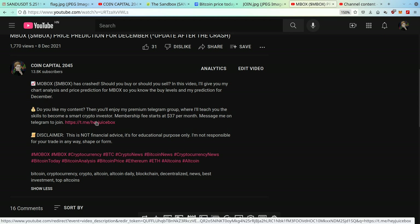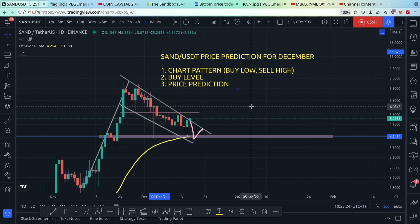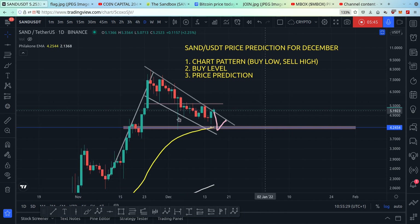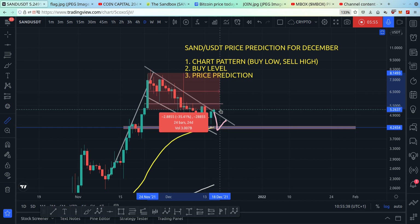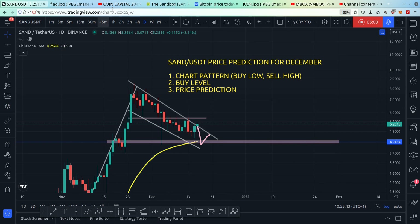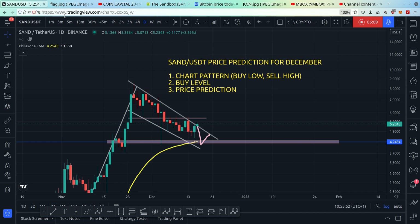I hope you've enjoyed this video and learned technical analysis so you know how to buy low and sell high, and know where not to buy the top — because people who bought the top saw the price drop 35%. You never want to buy the top. Feel free to like and subscribe — I make price prediction videos often to help you become smart money. Thank you for watching and I'll see you in the next video.